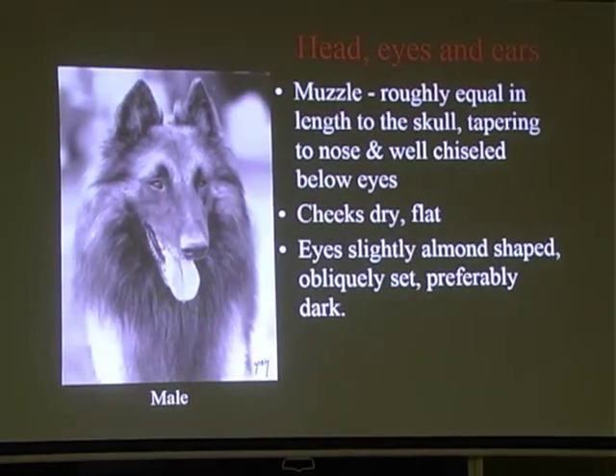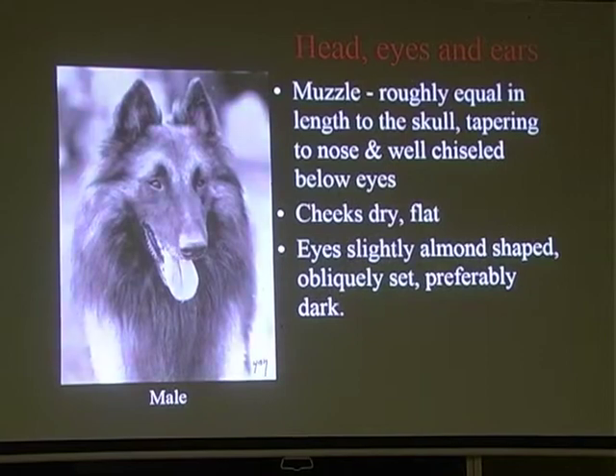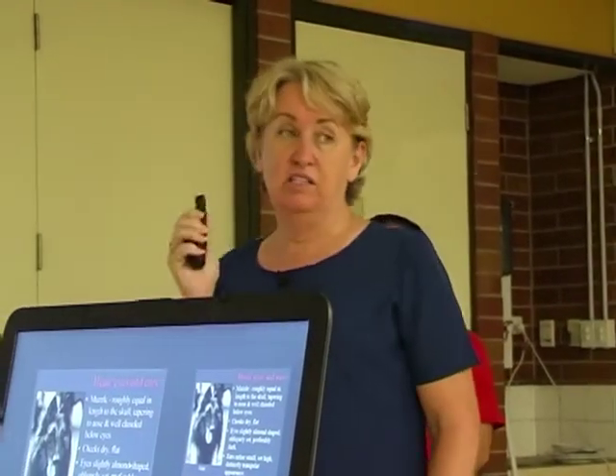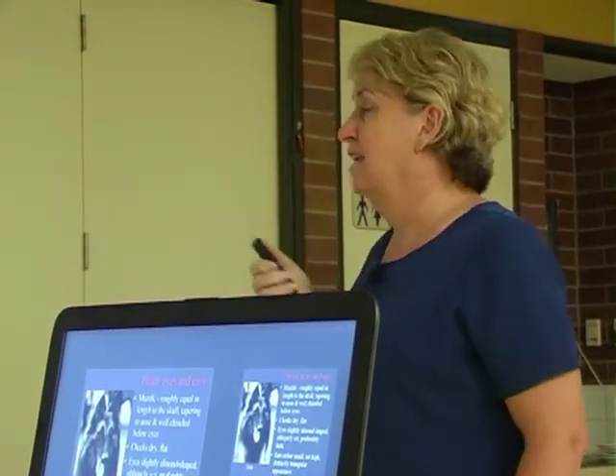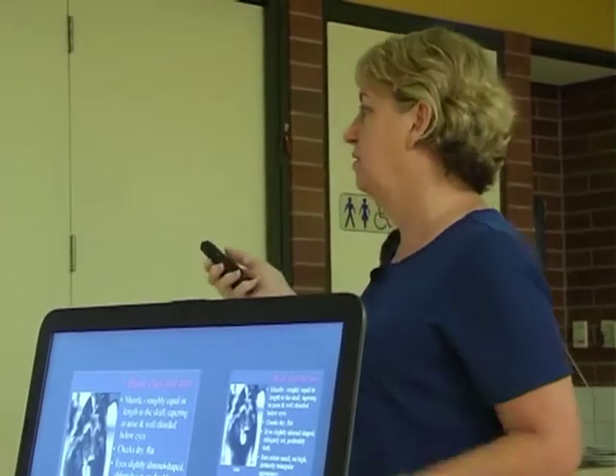Slightly almond-shaped eyes, obliquely set and preferably dark. Our breed standard has evolved and we're now looking for really dark eyes, but just remember when judging that medium brown eyes used to be what was accepted. Don't penalise a dog simply because it doesn't have dark chocolate eyes. At the same time, you don't want light eyes - if it ruins the expression, that is a serious fault, because the expression on their head is very important.